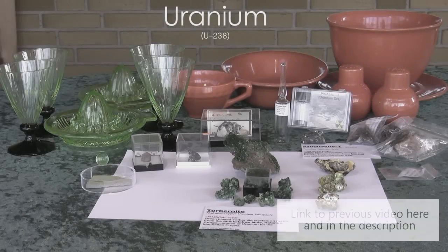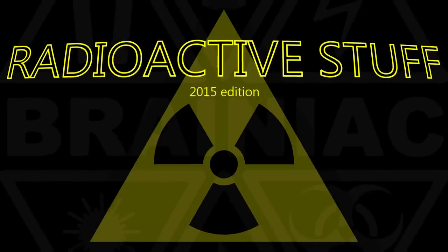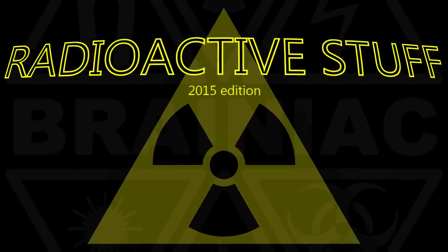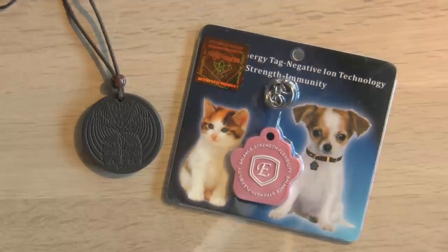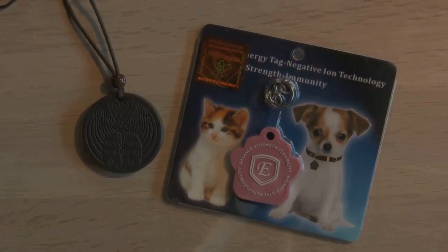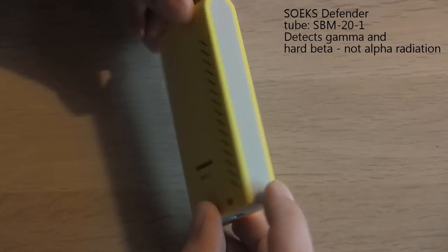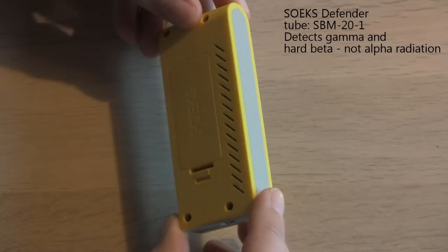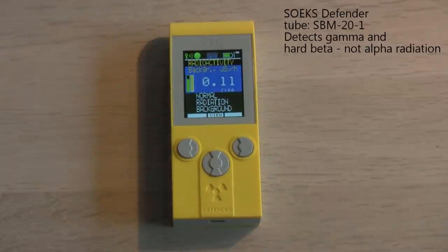Hi! It has been 3 years since I showed you some radioactive samples. I have now found even more radioactive stuff so it's time for a new video. Some of it you may find beautiful, others just disturbing. Throughout the video I'll be using a Zoex Defender. It's tiny but still has a larger, more sensitive Geiger tube than my Gamma Scout, making it good for detecting radioactive samples with low activity.